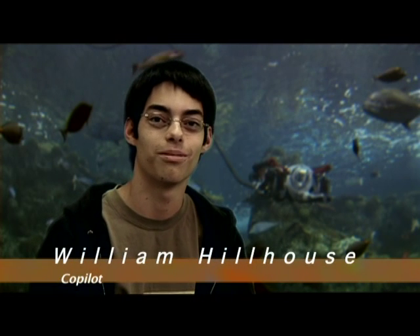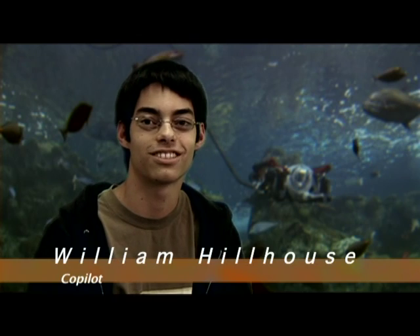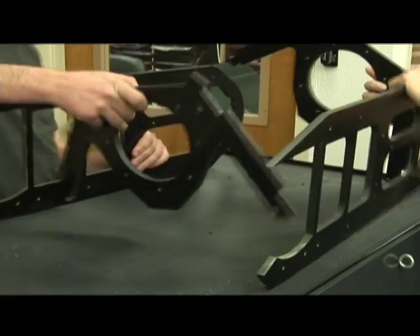Every time I walk into this class there's something new I'm learning. I'd like to say that I started knowing nothing. You get faster at screwing bolts, but then you learn how to solder, and then you learn how to do some programming.